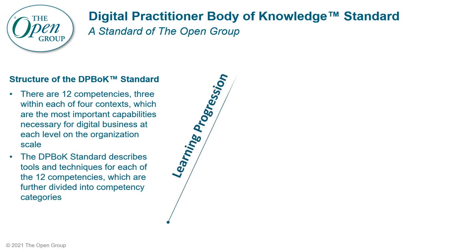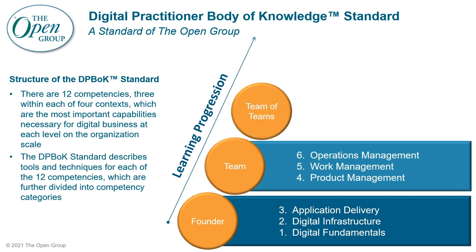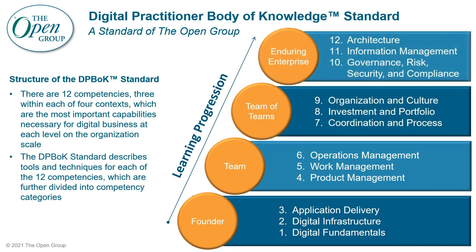The Digital Practitioner Body of Knowledge Standard, also known as the DP BOK Standard, was created by the Open Group to develop and promote an understanding of what it means to be digital and to establish best practices for organizations providing a digital customer experience. The DP BOK Standard is intended to assist individuals and organizations who wish to create and manage product offerings with an increasing digital component or to lead their organizations through digital transformation. It provides guidance for the Digital Practitioner, whether based in a traditional IT organization, manufacturing unit, sales, customer support or embedded in a cutting-edge integrated product team. The DP BOK Standard describes tools and techniques across 12 competencies, which are divided into four competency categories: Founder, Team, Team of Teams and Enduring Enterprise.